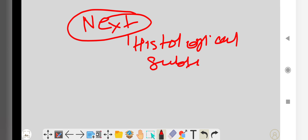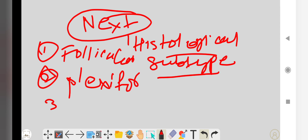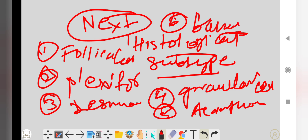In the next upcoming video, we will study the six histological subtypes of ameloblastoma: follicular, plexiform, desmoplastic, granular cell, acanthomatous, and basaloid types. Thank you so much, please do like, share and subscribe to the channel.